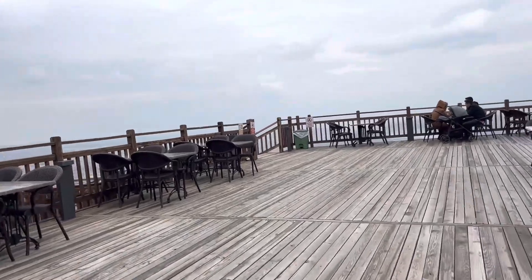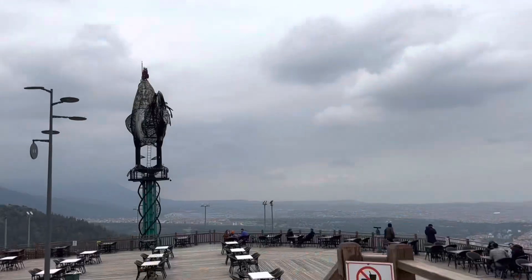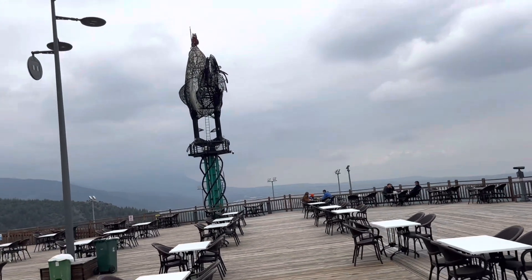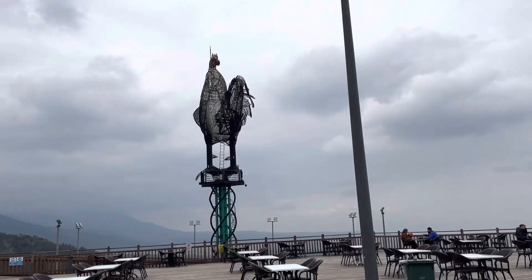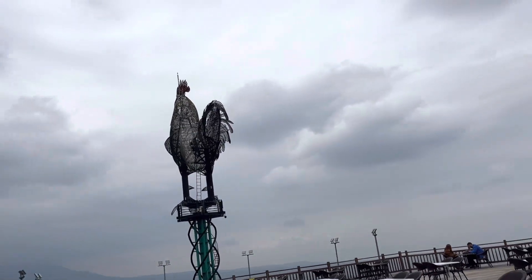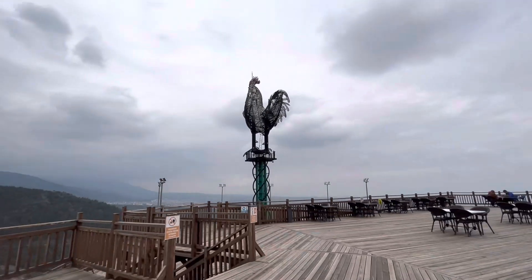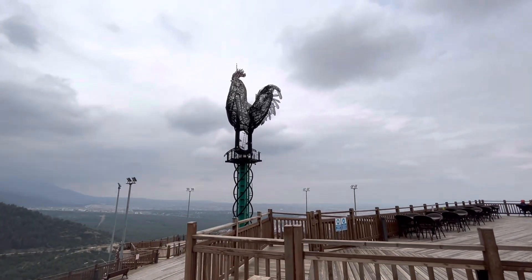This is the Horos Heykeli, and it's the largest statue of a rooster in the world. The rooster is the symbol of Denizli city. This rooster is 27 meters tall and made of 26 tons of iron. The one in Denizli city center is made of glass, and it's big too.